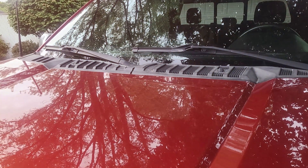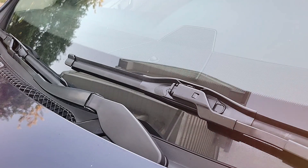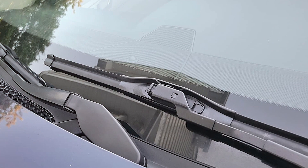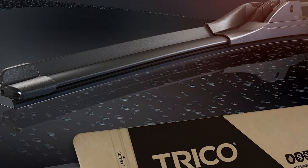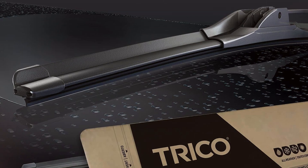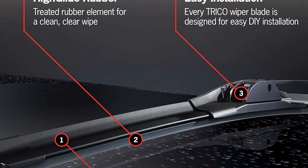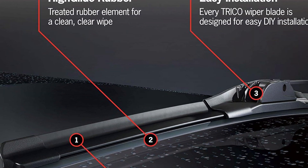At number four, the Trico Gold automotive wiper blades — available in a pack of two with sizes 26 and 18 inches — stand out for their exceptional performance and reliability. Trico, a leader in the wiper blade industry, designed these blades with a focus on all-weather durability and optimum visibility. A key feature is the exclusive high-glide treated rubber, which ensures smooth, quiet operation and a streak-free wipe, while also extending the blade's lifespan for a cost-effective solution.